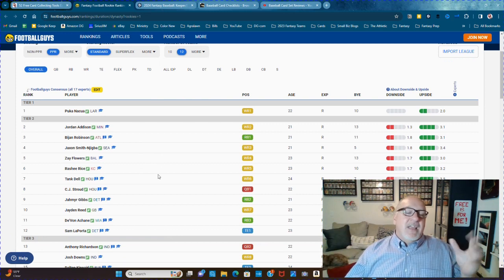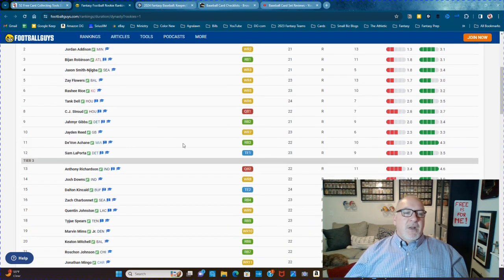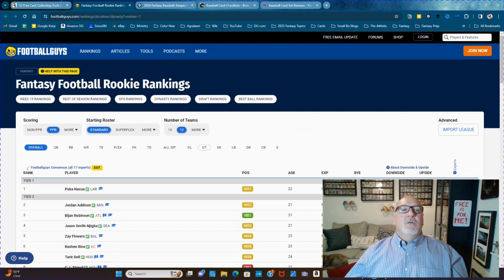The difference is in fantasy they don't value quarterbacks the way card collectors do. So C.J. Stroud really is number one up here, Anthony Richardson probably number two, and then you can fill in guys like Puka Nakua, Jordan Addison, Bijan Robinson. I thought it's a great tool — free.